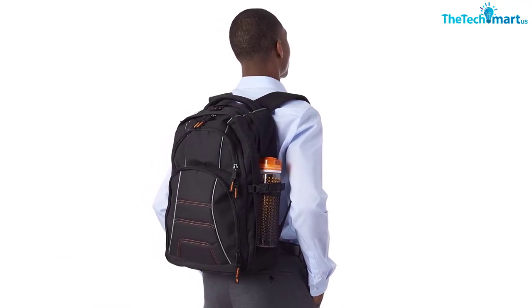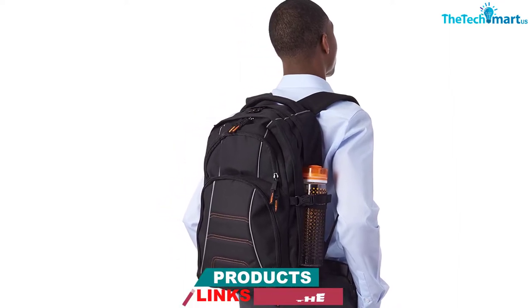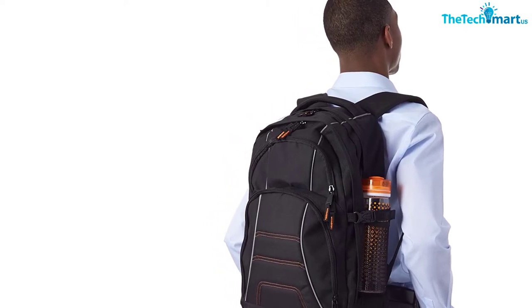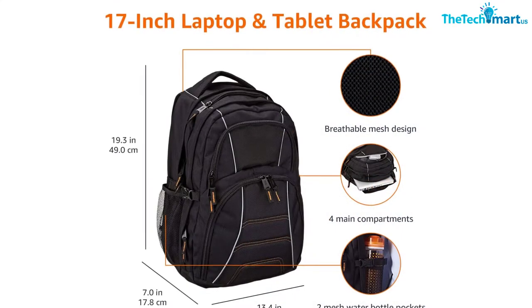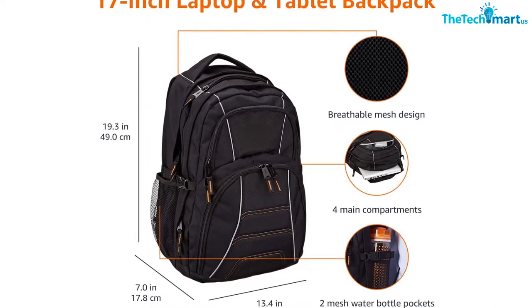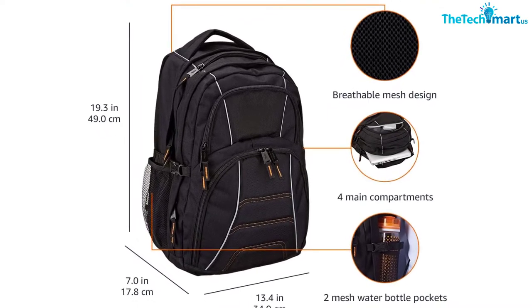The great thing about this bag is that it has two main compartments as well as two smaller ones. There are sleeves and slip pockets everywhere, so there's definitely enough space for all the smaller stuff. In fact, you could fit two laptops, a tablet, all the chargers, cables, external hard drives, a mouse, and a keyboard in the bag, and the bag would still be half empty. That's why I like this laptop backpack so much.